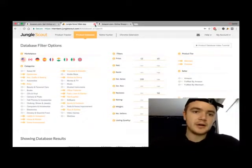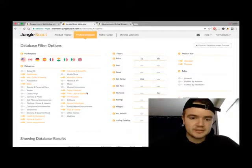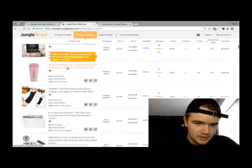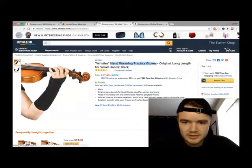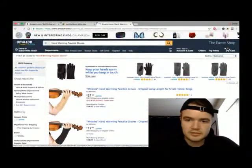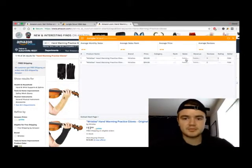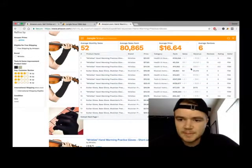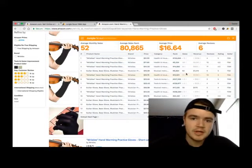Moving past the web app, there's the second part of Jungle Scout: the Chrome extension. Once you find or identify a product, you can look it up on Amazon. For example, 'hand warming practice gloves' seems like a niche product that might be good to sell. I searched that, clicked the JS extension up here, and the extension brings up the entire page of listings along with all the listing information.